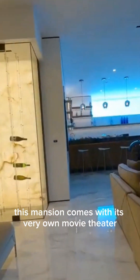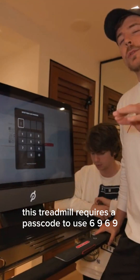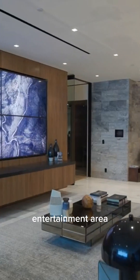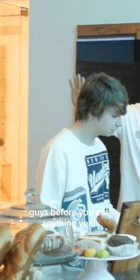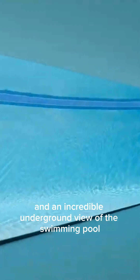The lower floor of this mansion comes with its very own movie theater and personal gym. This treadmill requires a passcode to use — it's not 6969. There's also a guest bedroom, entertainment area, and a bar where the owner left us a bunch of free food. Before you eat anything — what if he left this out so he could sue us for eating it? Too late, Carl.